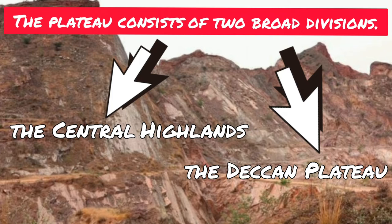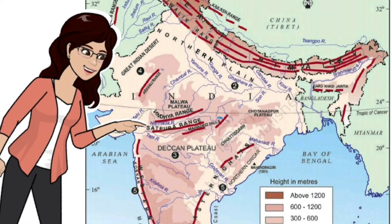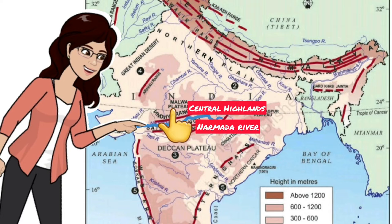So let us find out the location of the Central Highlands first. Here you can see we have the Narmada River. North of this river, you can find the Central Highlands. It covers a major area of the Malwa Plateau.